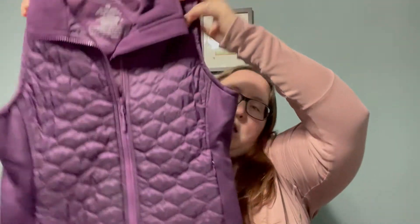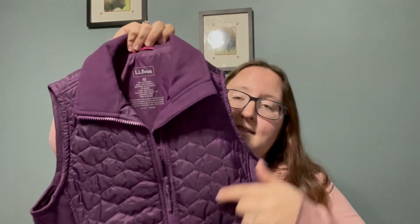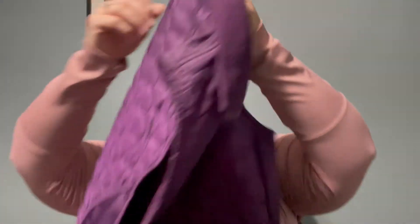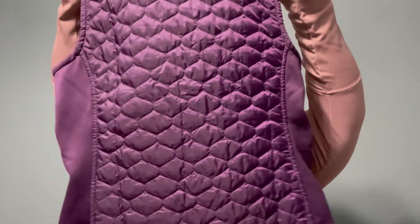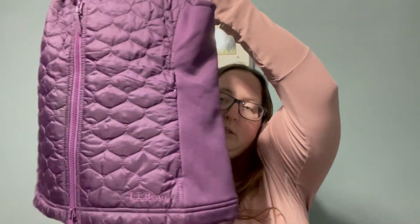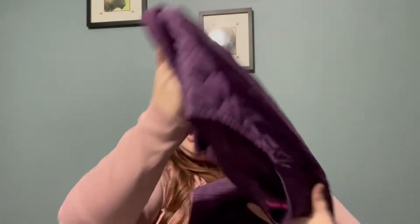This next item I got is an LL Bean purple quilted zip-up vest, and this is a size extra small. I thought it was super cute. It was only $3.99 and it has two double zip front pockets. This was part of the buy one, get one half off sale, but I'm not sure if this is one of the items I got half off. The pricing was a little crazy.